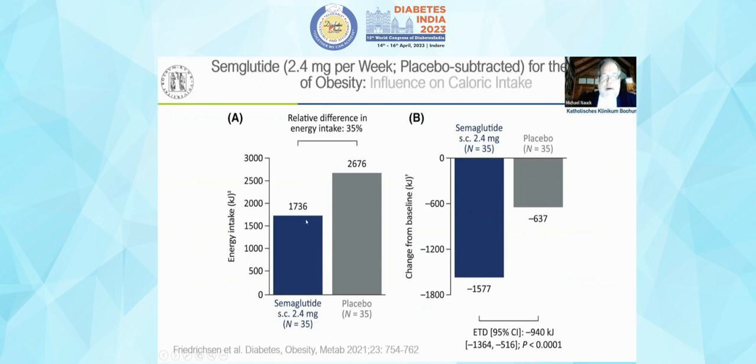When you count energy intake from ad libitum meals, it is much lower with semaglutide treatment compared to placebo. From baseline examination, there is a much higher reduction in calorie intake with semaglutide.